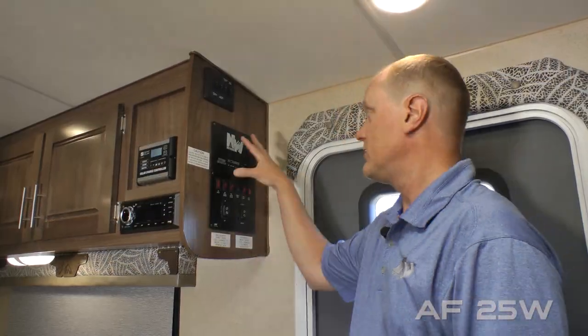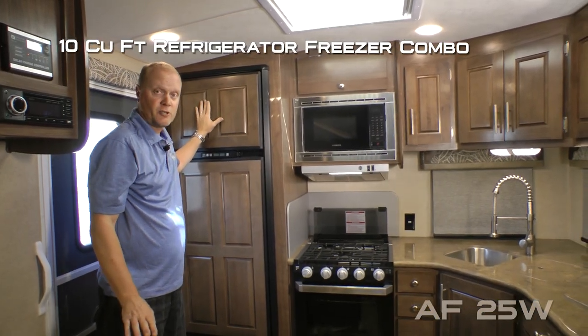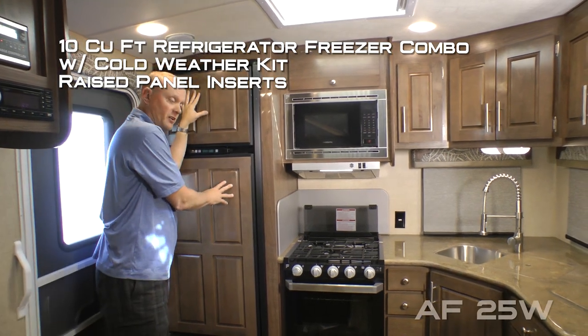Right when you enter the coach you're going to find the command center with tons of useful functions right at your fingertips. The kitchen features a 10 cubic foot refrigerator freezer combo with cold weather kit and raised panel inserts.